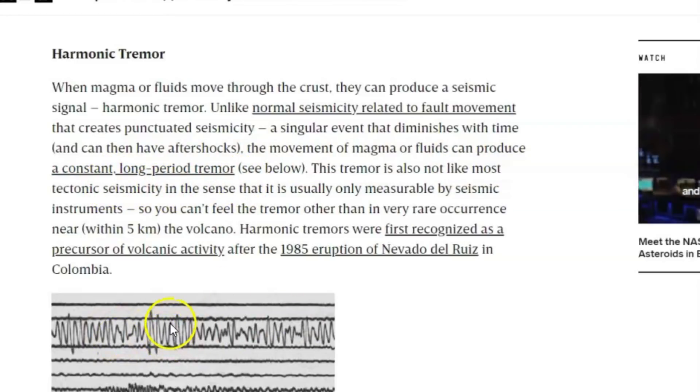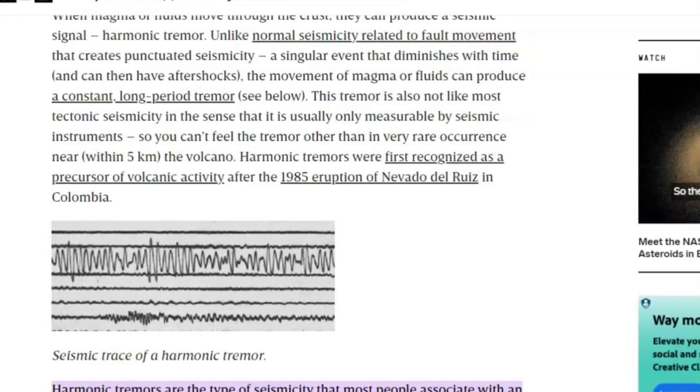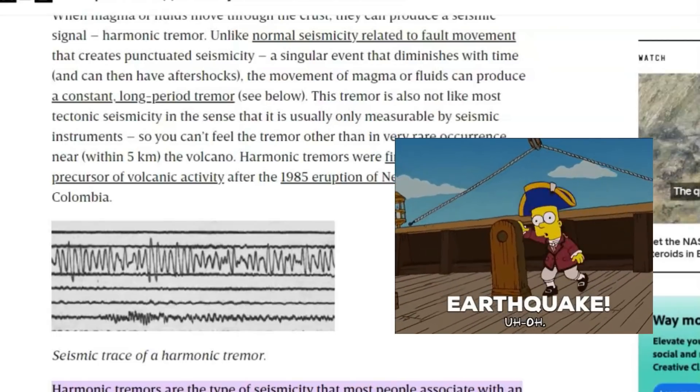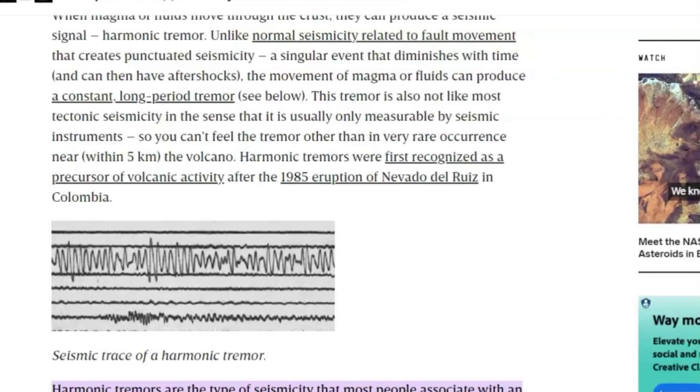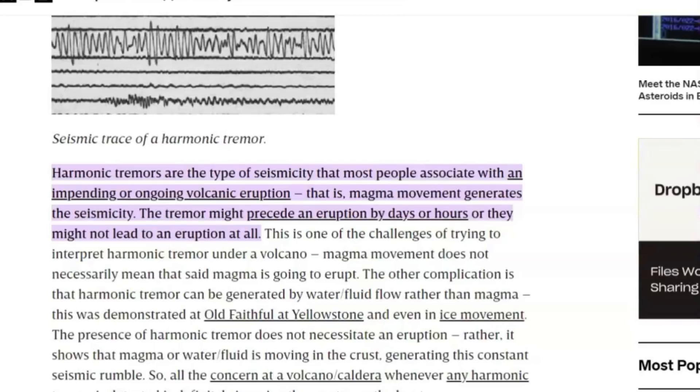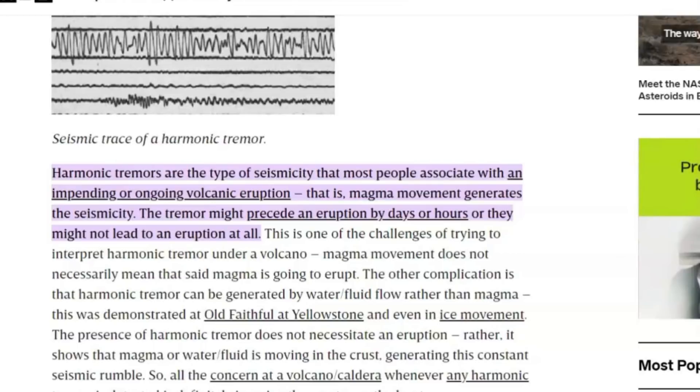You can see they've got an image down here below. This tremor is also not like most tectonic seismicity in the sense that it is usually only measurable by seismic instruments — you can't feel the tremor other than in very rare occurrences if you're within five kilometers, about three miles, of the volcano. Harmonic tremors were first recognized as a precursor to volcanic activity after the 1985 eruption of a volcano in Colombia. Harmonic tremors are the type of seismicity that most people associate with an impending or ongoing volcanic eruption — that is, magma movement generates the seismicity. The tremor may precede an eruption by days or hours, or they might not lead to an eruption at all.